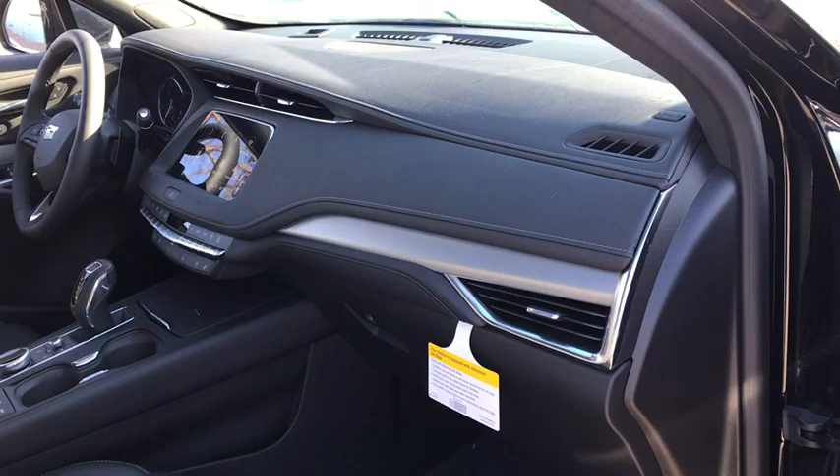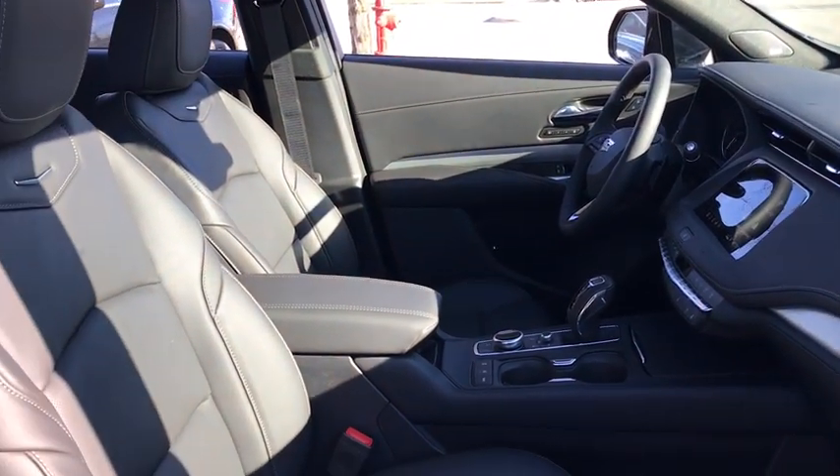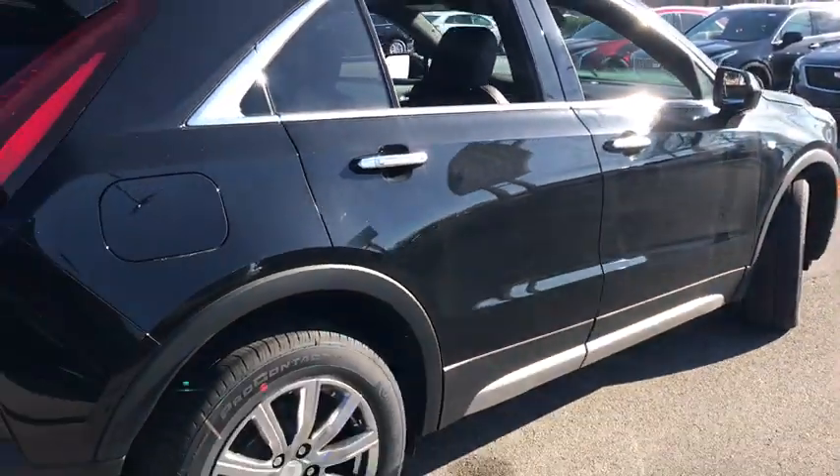All-wheel drive, remote engine start, power liftgate, backup camera, power passenger seat, navigation system, keyless entry, leather-wrapped steering wheel, driver lumbar, power steering.